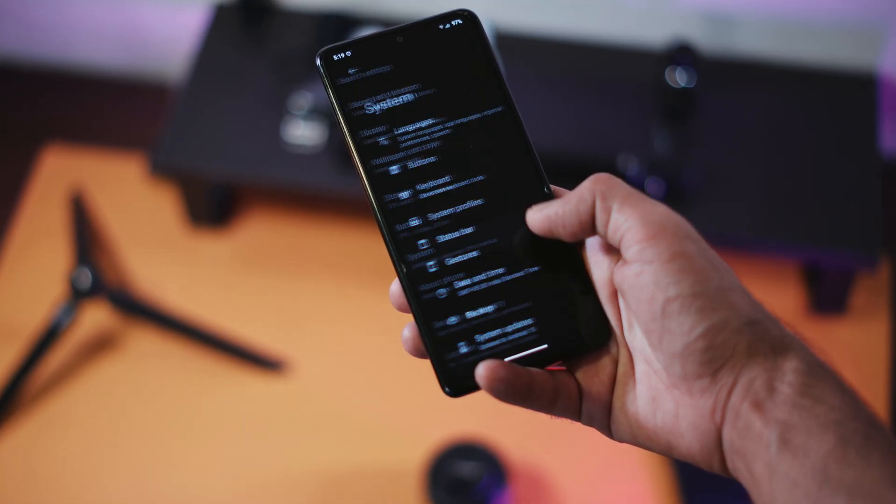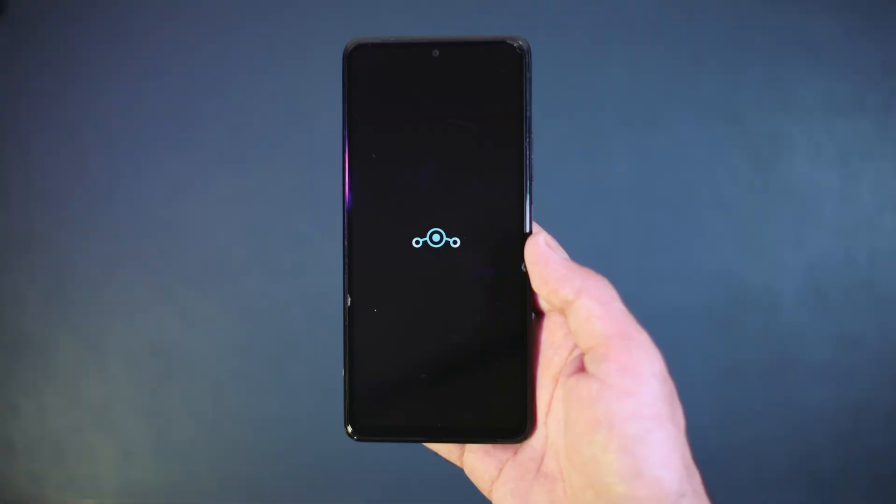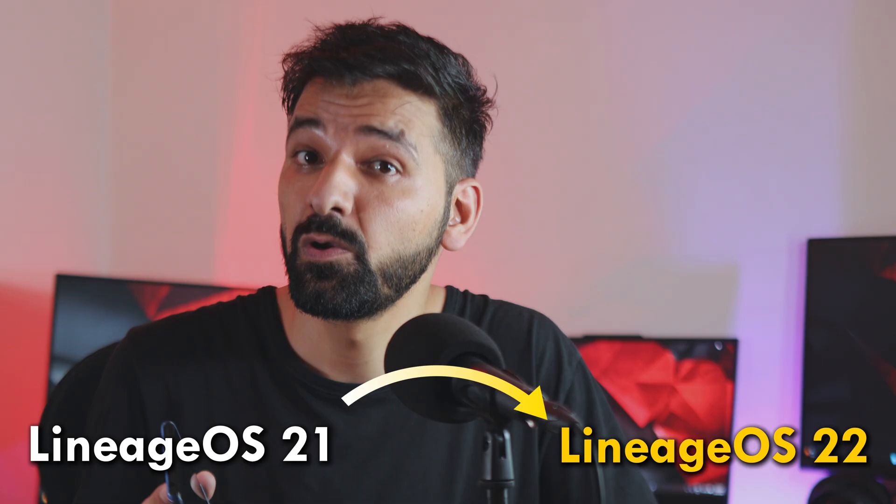You also get an updater with Lineage OS, which means you don't have to flash anything manually — just download the latest update and it is going to be installed automatically. But if you are moving from Lineage OS 21 to Lineage OS 22, you would need to flash the Android 15 Google package separately, because an older Google package for Lineage OS 21 running on Android 14 might not work on Lineage OS 22 running on Android 15.